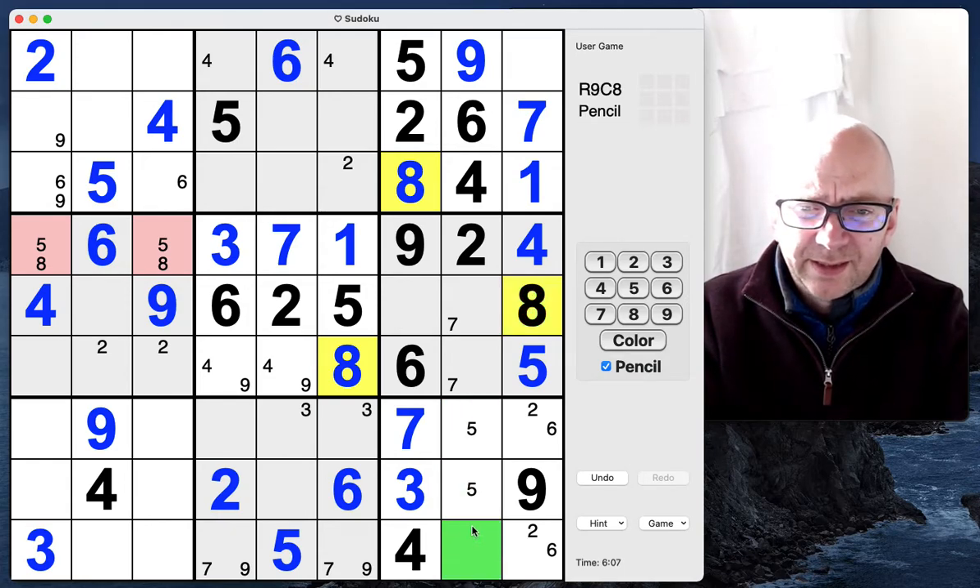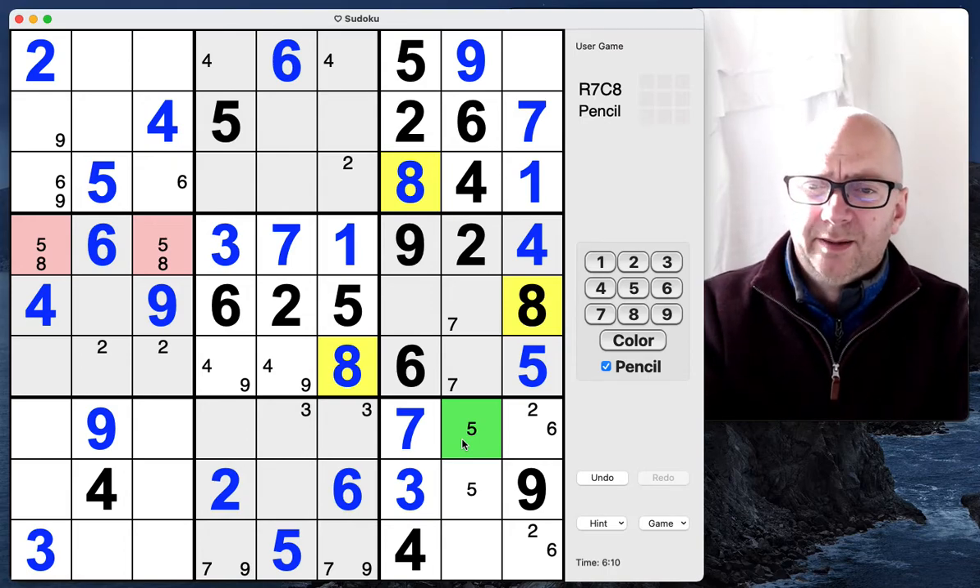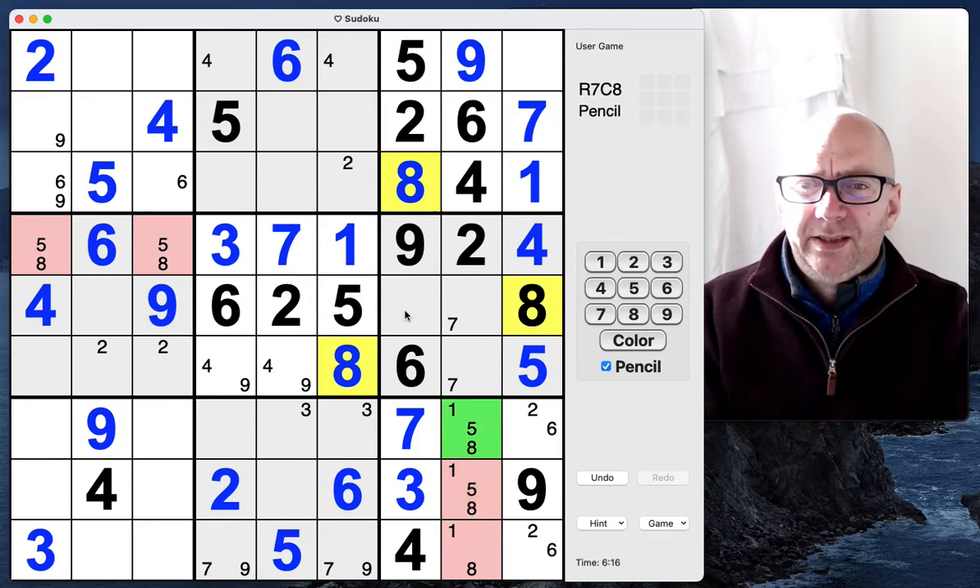I guess this is going to be an eight in the one — I might just mark these in. It's quite a nice triple here — a one-five-eight triple.